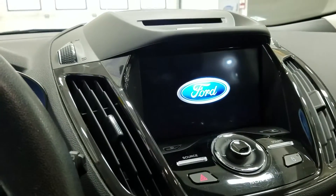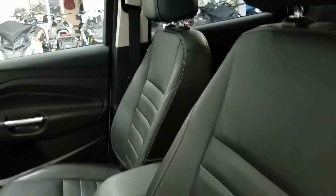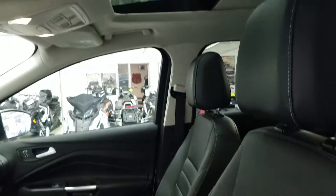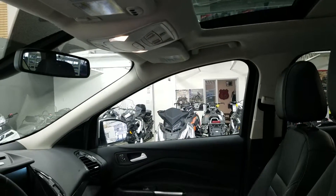It has a SYNC touchscreen with Sony sound system, dual climate controls, auto park assist, and heated leather seats with power controls at both sides. There's a hand park brake, a power sunshade, a power moonroof, universal garage door openers, and the vehicle is equipped with navigation.